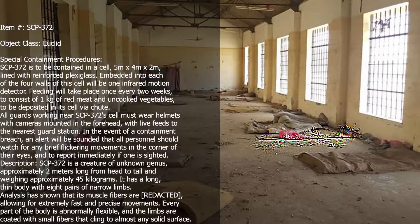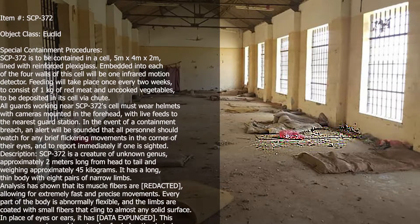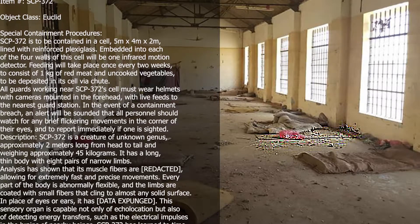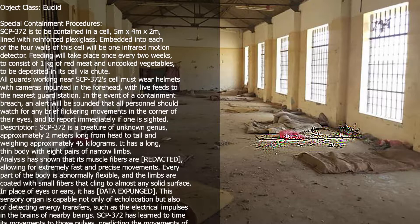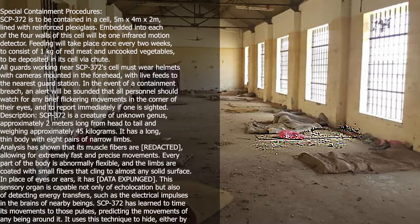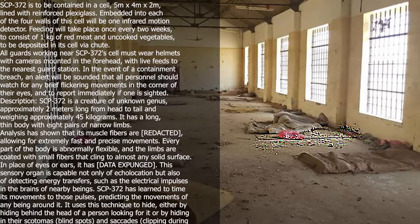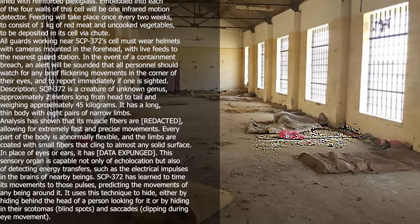Description. SCP-372 is a creature of unknown genus, approximately 2m long from head to tail and weighing approximately 45kg. It has a long, thin body with 8 pairs of narrow limbs. Analysis has shown that its muscle fibers are redacted, allowing for extremely fast and precise movements.